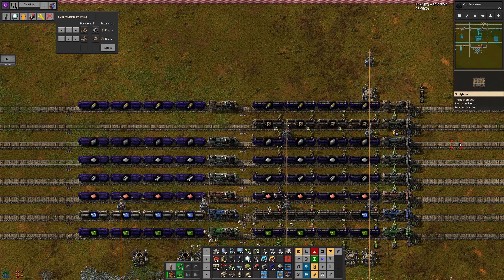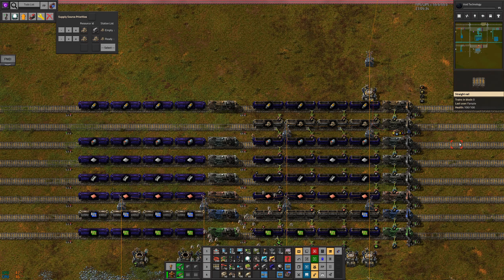Requester station. Train requester. Now this one we're going to want to do based on the logistics network. We can tap from here — that tells us how much is in the network. This is going to say if the number of low density structures in the network is less than 100, then set P to one. And this is going to be the same thing: LDS, LDS, enabled when trains on the way is less than P. It blinks — we have one incoming.